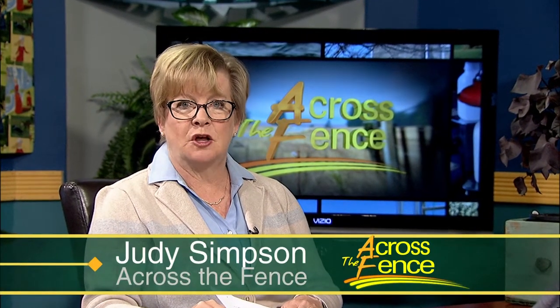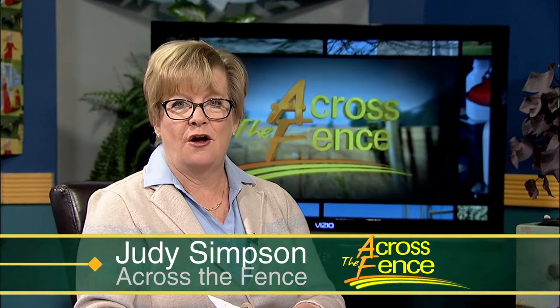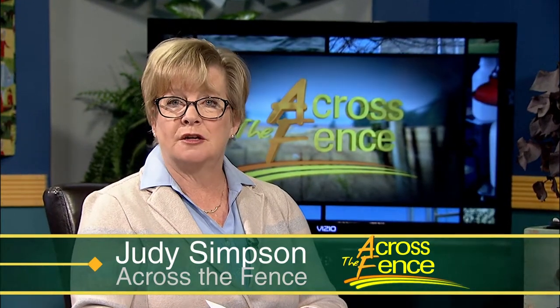Good afternoon and thanks for joining us. I'm Judy Simpson. The growing season is slowing down, but there's still plenty to harvest in our gardens and lots of projects to do around our landscapes. Back with us this afternoon are two guests to give us some timely tips and highlight any pests or problems we might be seeing. It's a pleasure to welcome Leonard Perry and Anne Hazelrig from the University of Vermont.